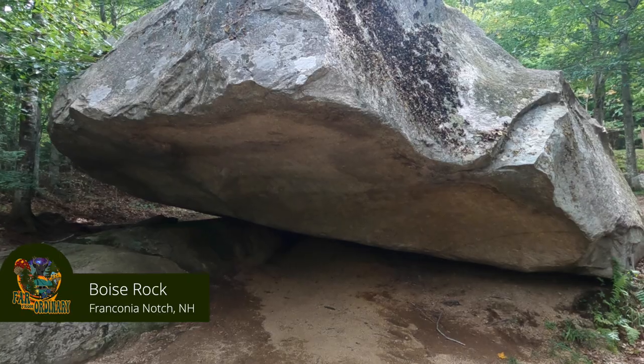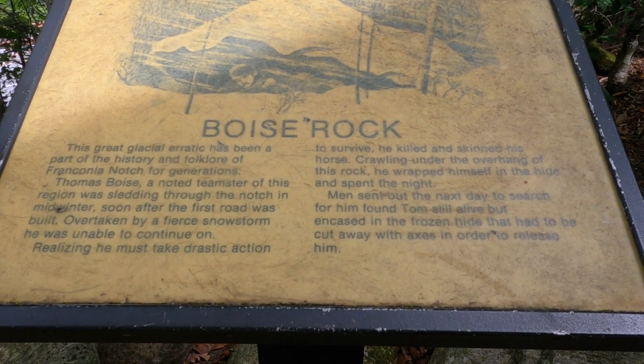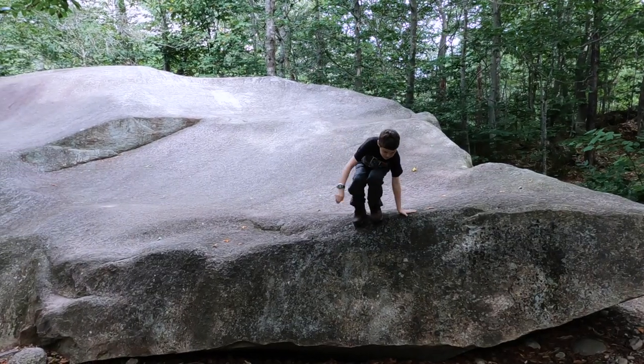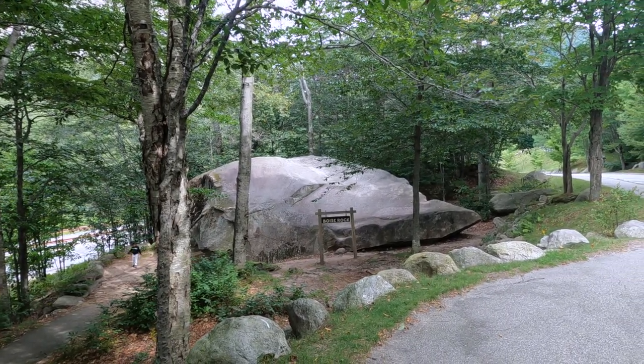And Boise Rock — we were kind of like, 'meh, a rock,' but apparently it has an interesting backstory. A guy was going through the area, got caught in a snowstorm, and decided to take refuge under the rock. He cut open one of his horses and hid inside to keep warm — it sounds like at least two movies. Maybe the movie got the inspiration from the story. It's a giant rock on the side of the road with a story to it. You can drive right off, see it, climb along it, get a picture, and go on your way.